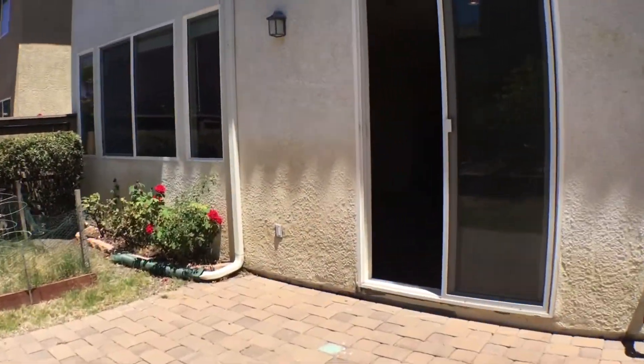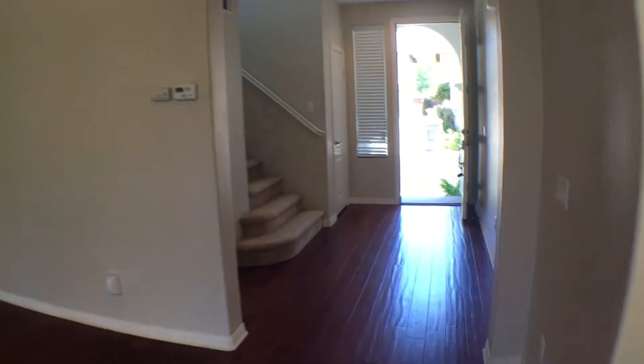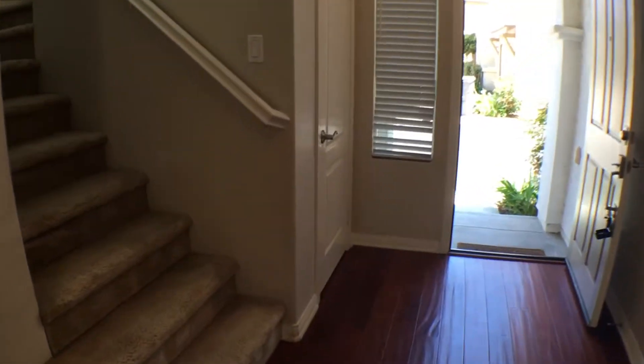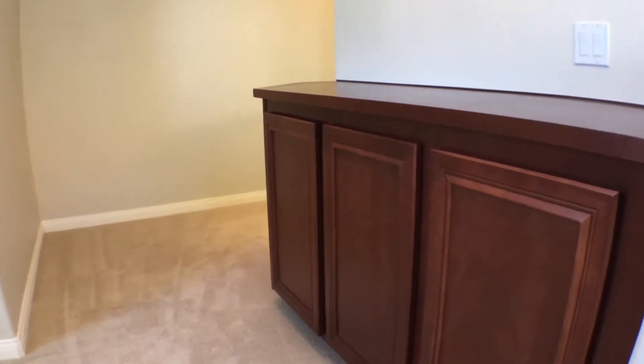We're going to head upstairs. You go to the family room and here we're going to get to the stairs. When we get to the top of the stairs, you'll see right to my left we have a little technology nook — you could put a computer desk here or something else. To the right is some cabinetry.